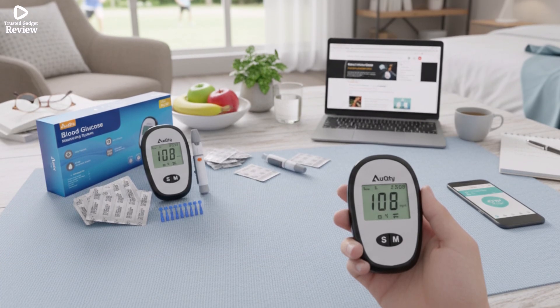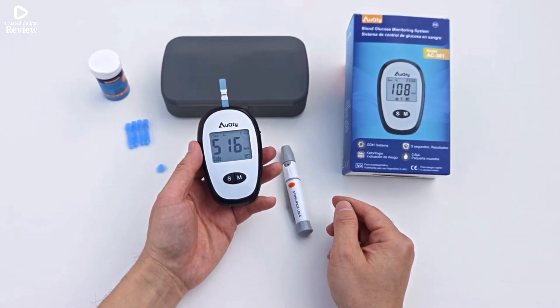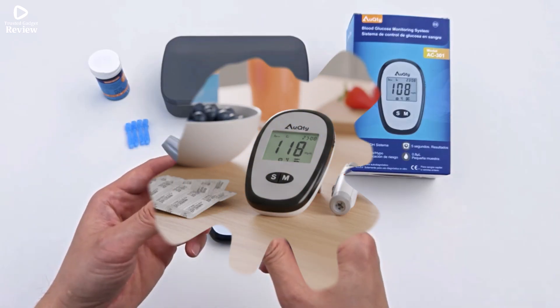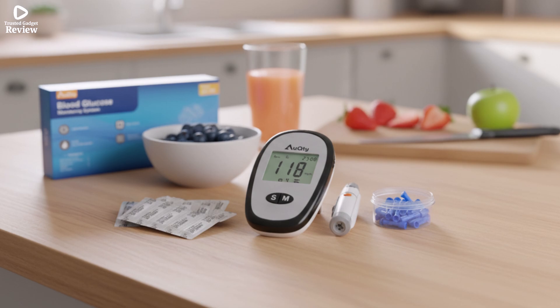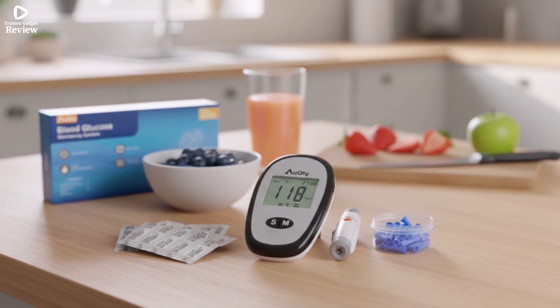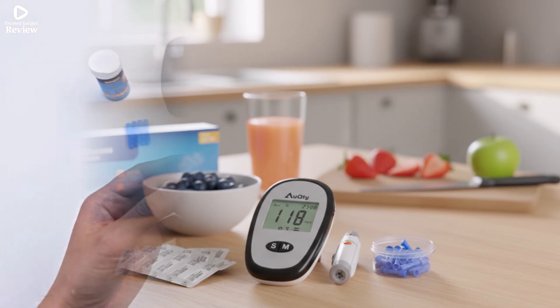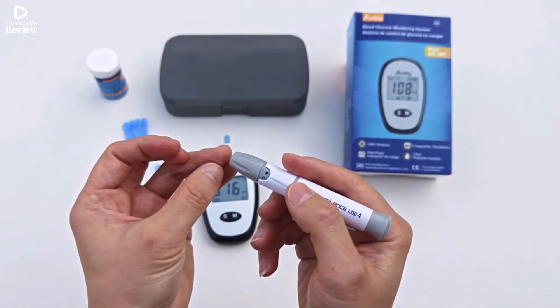The meter stores up to 200 previous results, allowing users to monitor trends over time. It comes in a complete package including test strips and lancets, though batteries are not included due to aviation restrictions. Lightweight and portable, it can be easily carried for use anytime, anywhere. Simple to operate, the Core meter is suitable for both beginners and experienced users who value precision, speed, and convenience.